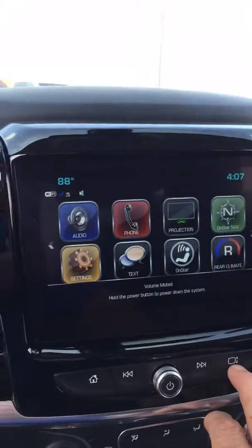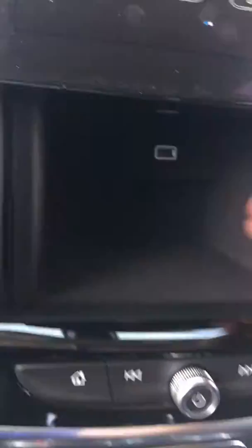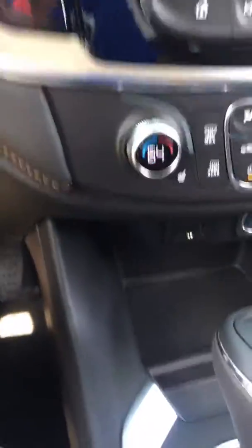Oh, check this out too — a little James Bond action going on for you there. You can put your phone in there, plug your phone in. Nice secret compartment, kind of secret, but up and out of the way of everything.